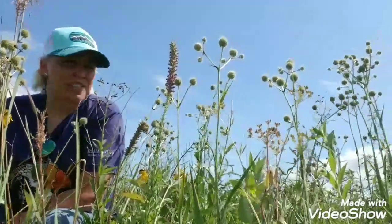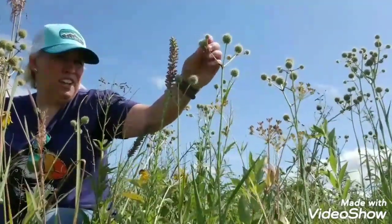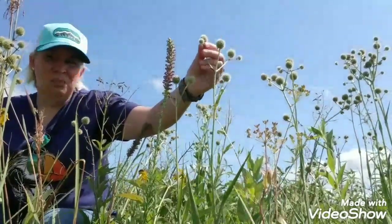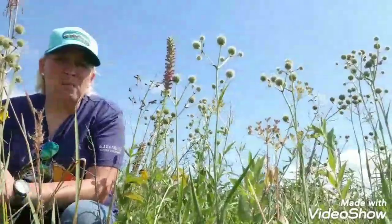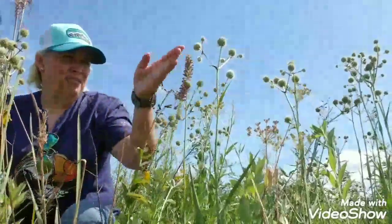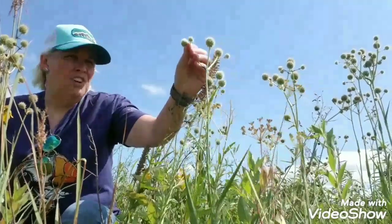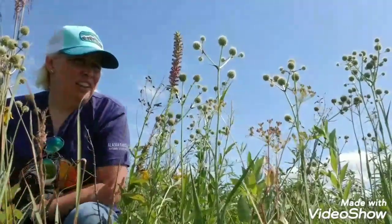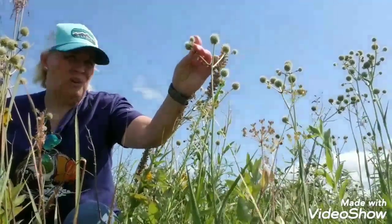This is an established prairie with rattlesnake master. The flower head is this button, so it's also called button rattlesnake master. It has this globose ball — it's in the parsley family, which normally has an umbel, that umbrella-looking flower with hundreds of little flowers on it. This one has the button, and on this button you have probably a hundred little flowers. They have five petals, and when it blooms all these tiny little flowers open on this globe.